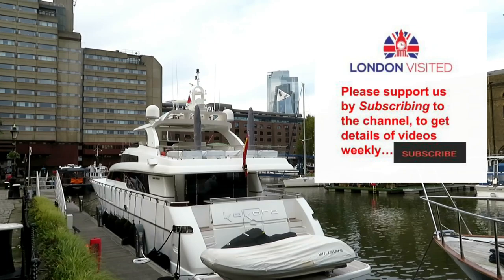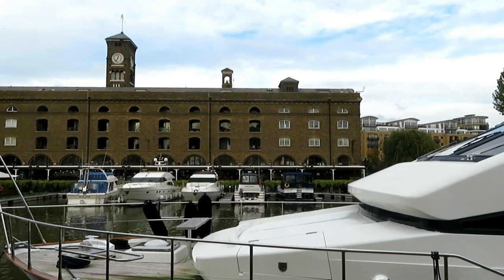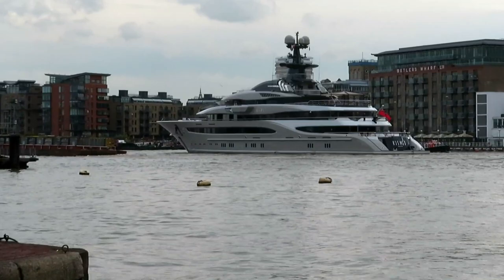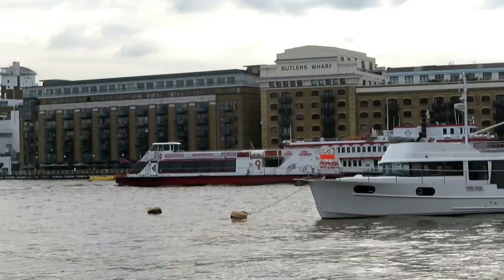The tall skyscrapers in the background locate you to the City of London, just showing how close we are. Now we look out over the Thames and this is the entrance lock into St. Katharines. This boat did not want to be outdone by the boats in the St. Katharines Marina. I can tell you that this yacht belongs to Shahid Khan, who is the Pakistani-American billionaire and business tycoon who owns Fulham Football Club and the Jacksonville Jaguars.